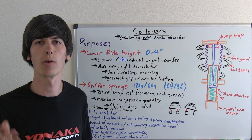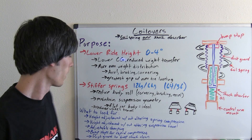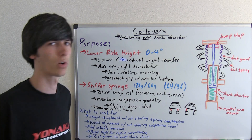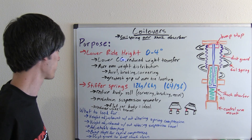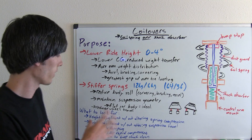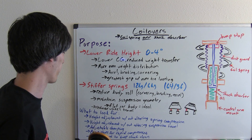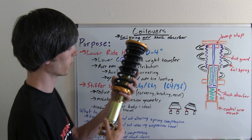Now that you understand why you might want stiffer springs if you're going to have a lowered car with reduced wheel travel, let's talk about some things to look for in a coilover. The more you pay, the more of these features you'll have. The first thing is height adjustment without altering the spring compression.